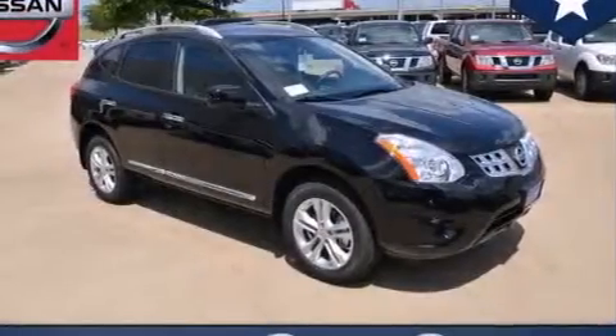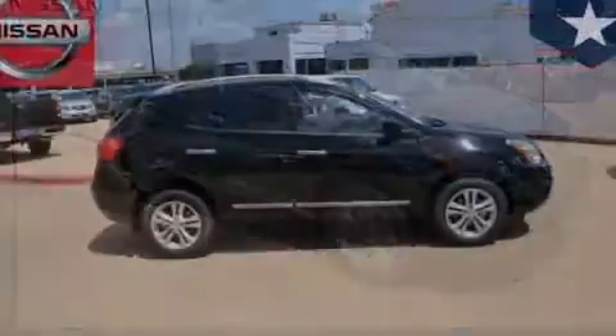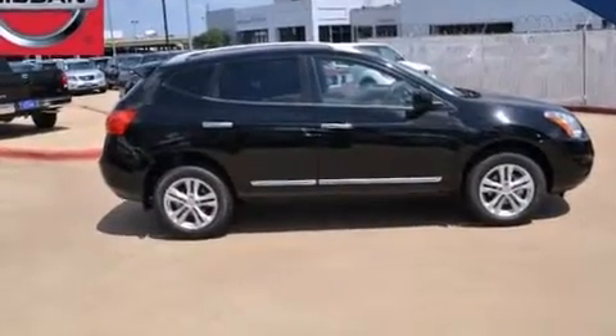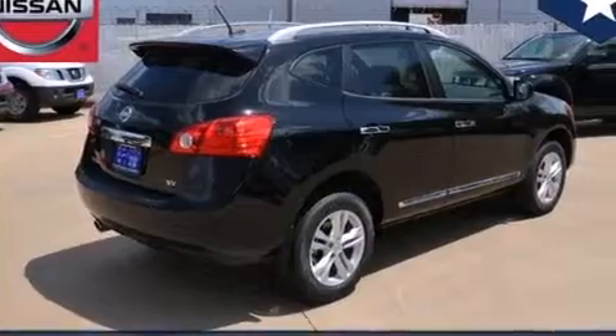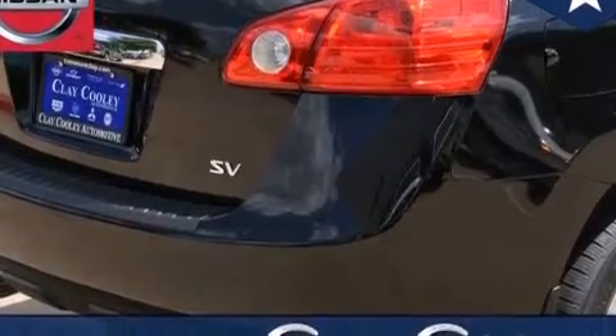The following features are also included: Nissan's Intelligent Key Entry and Ignition systems, a power driver's seat, cruise control, front and rear floor mats, side curtain airbags, latch-ready child seat anchors, three-point seat belts for all seating positions, rear seat child-proof door locks, air conditioning, and an auxiliary power outlet.